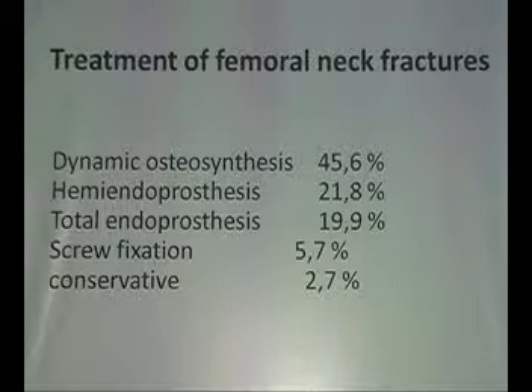We, the reconstructive surgeons, have only 60% to deal with. Maybe good or maybe bad, because also with these arthroplasties we get a series of major complications.